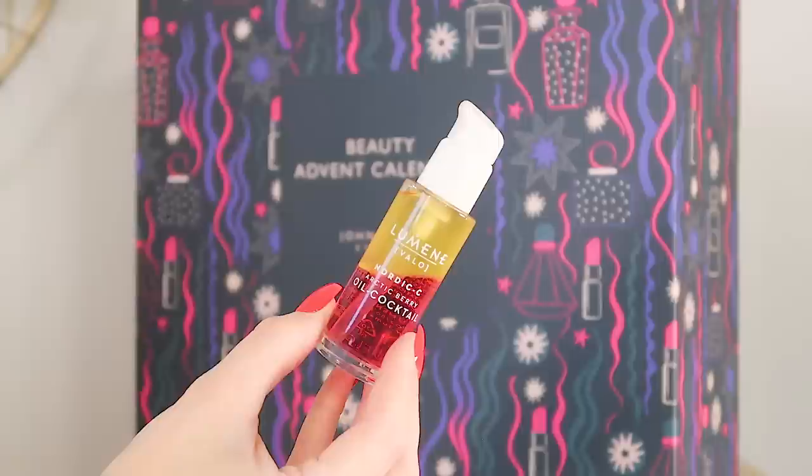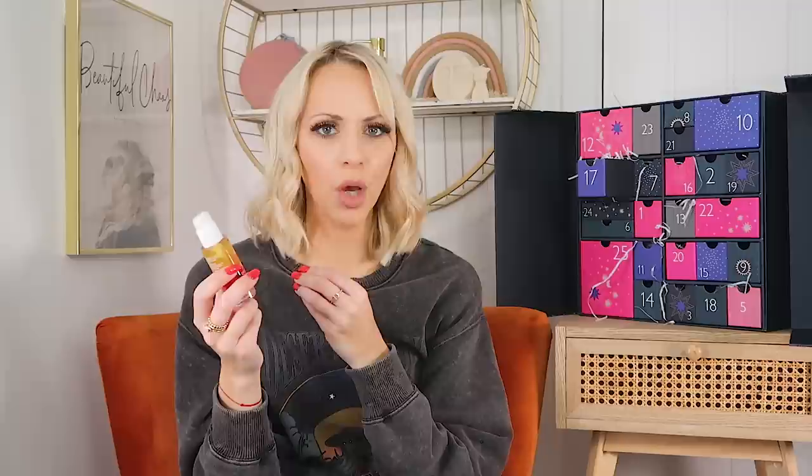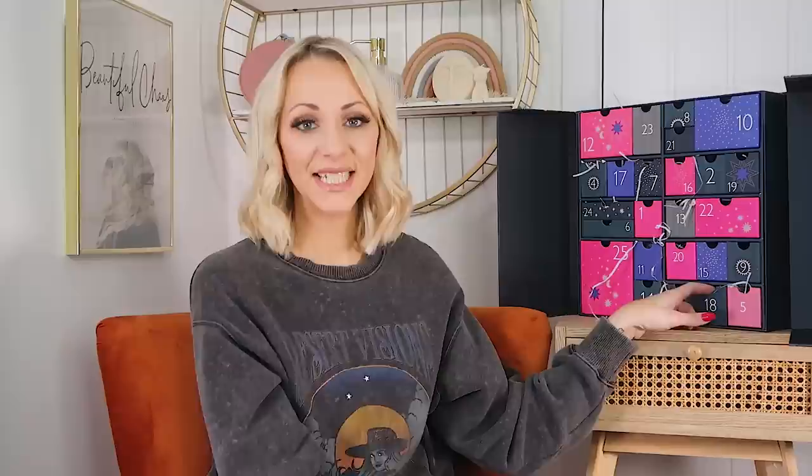Day seventeen: we've got the Lumene Nordic Sea Arctic Berry Oil Cocktail. Directions say to shake before use and apply to face and neck after cleansing, then follow with your favourite moisturiser. I would have thought an oil would go on last, but it says it doesn't. I also love how the bottle has a two-tone texture — beautiful! Never used this, never heard of this type of product, but I'm very excited to try it.